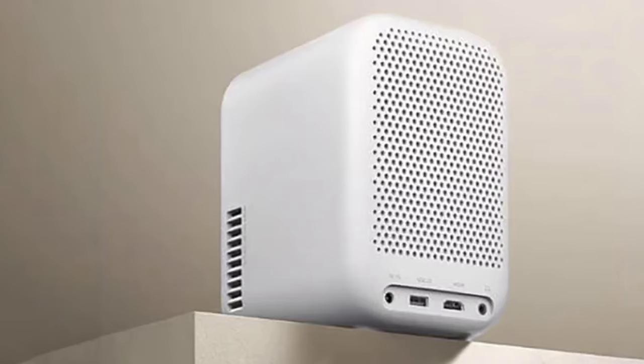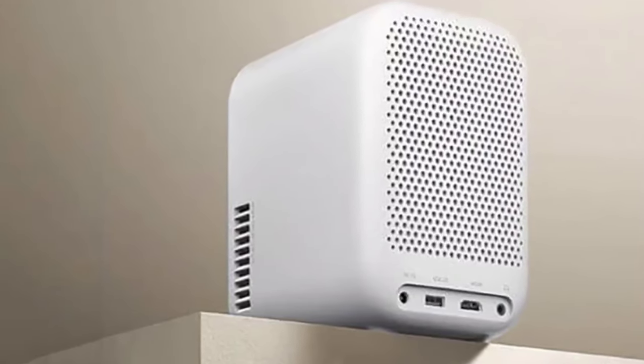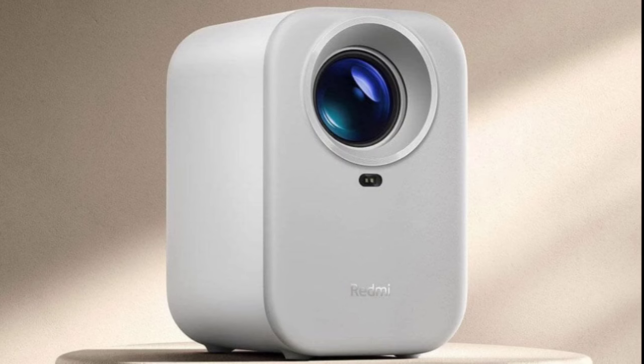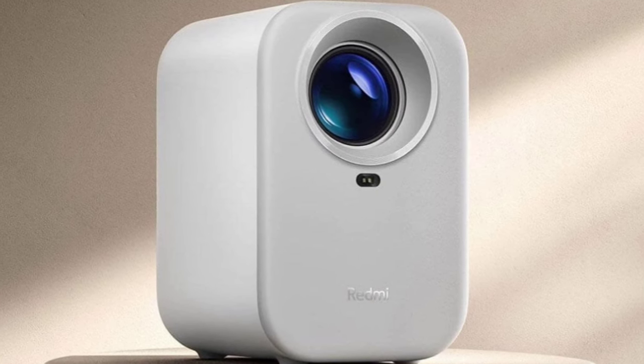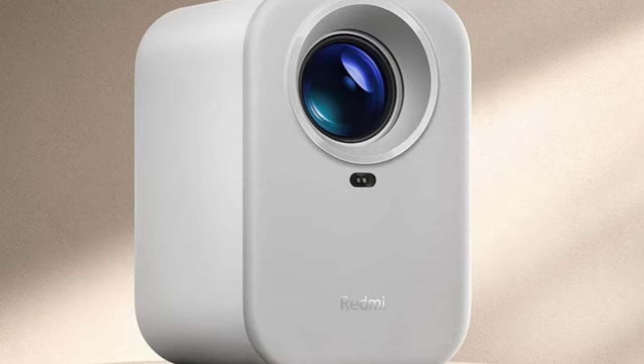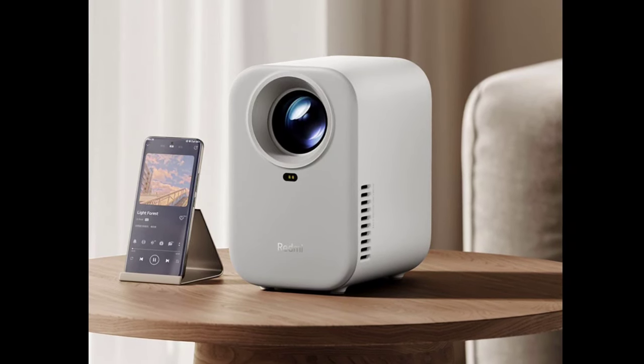Xiaomi claims a lifespan of 10 years for the machine. Perhaps the most interesting feature is its ToF laser sensing module, which along with AI algorithms enables automatic picture correction, displacement adjustment, and autofocus at startup — making setup notably less fussy.